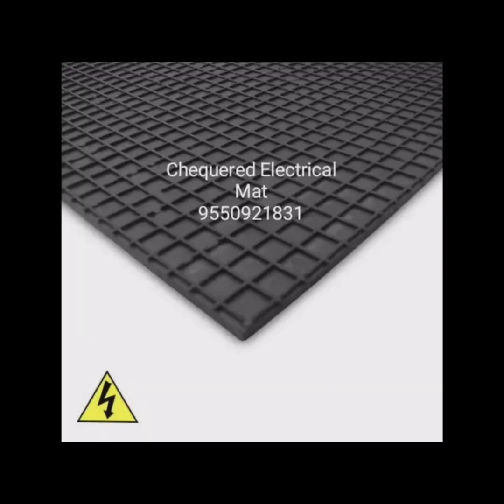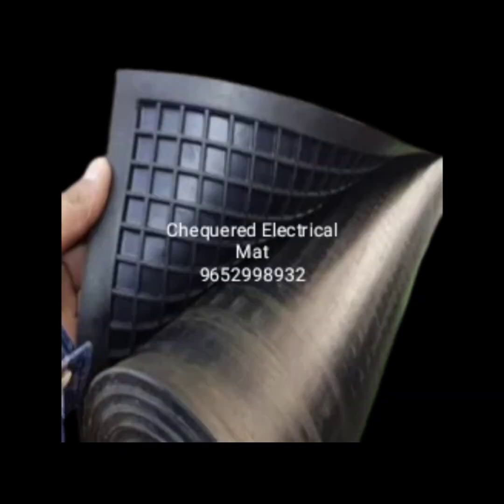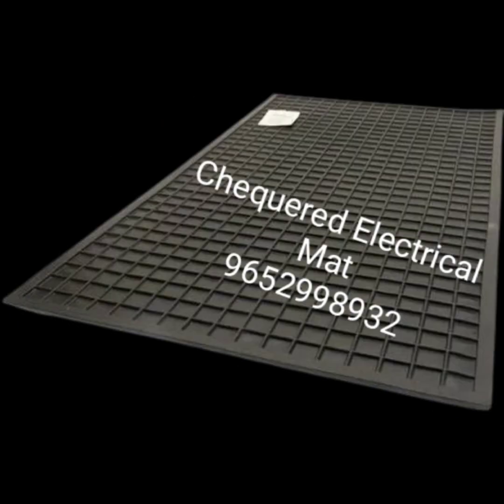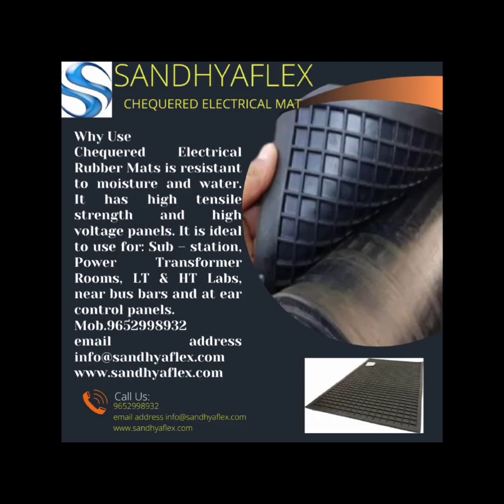Fifth, chemical resistance. Sixth, temperature resistance. Seventh, anti-slip properties. Eighth, versatility in application.